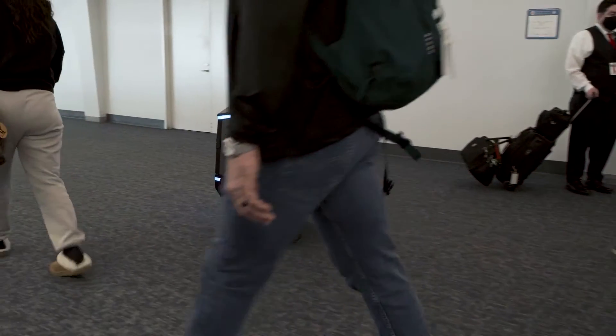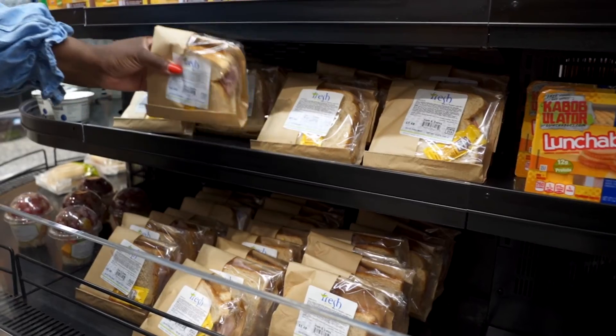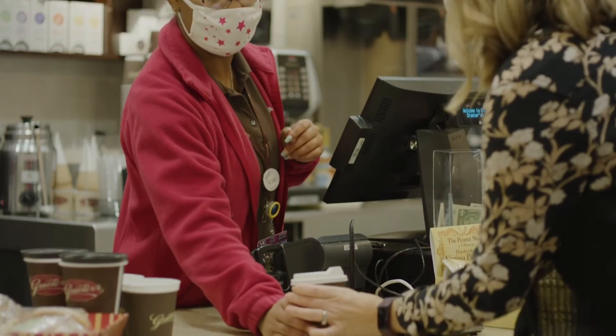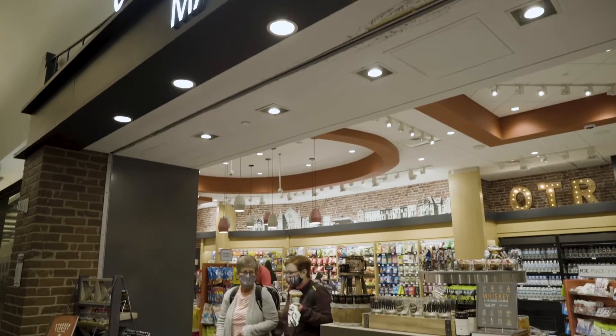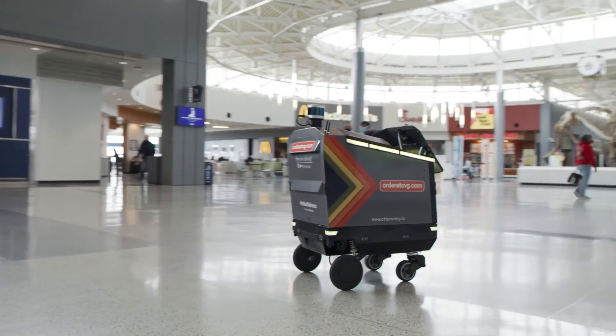Delivery robotics at CVG is really critical. Prior to COVID, we were already seeing labor shortfalls — not enough staff to actually support the consumer when they're wanting product. What that means for the airport is lost sales. And that service gap closure is really that robotic opportunity.